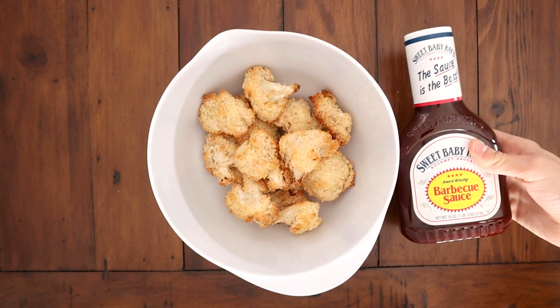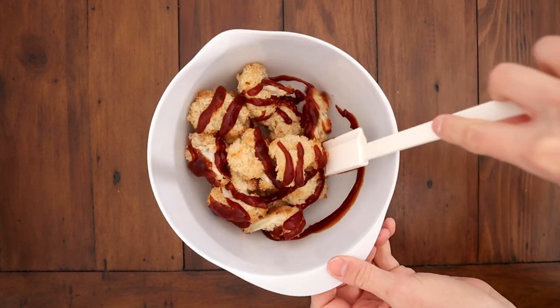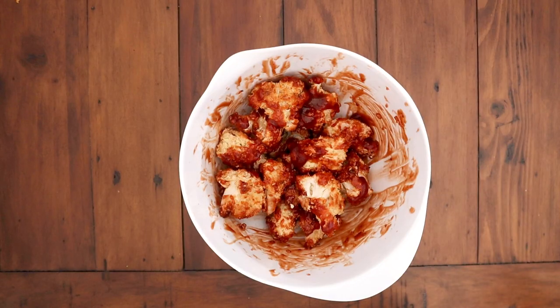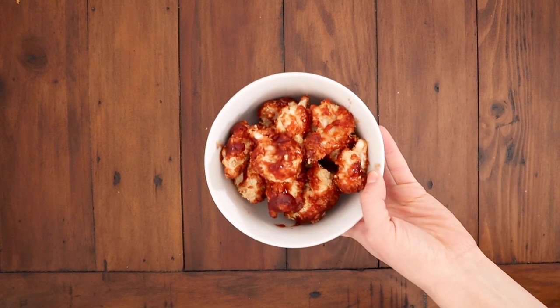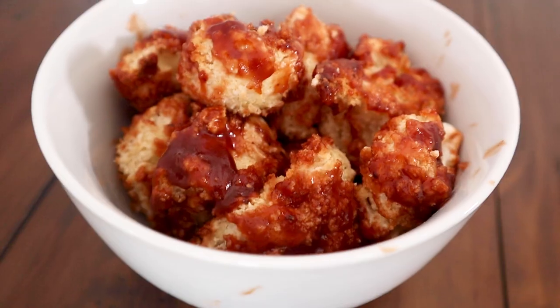Douse them in your sauce of choice — and I mean douse them, like way more than this. I actually only really like the barbecue sauce; I don't even need a vessel for it, I could eat that with a spoon out of the jar. Feel free to add some vegan ranch on the side, or try this recipe with buffalo sauce.